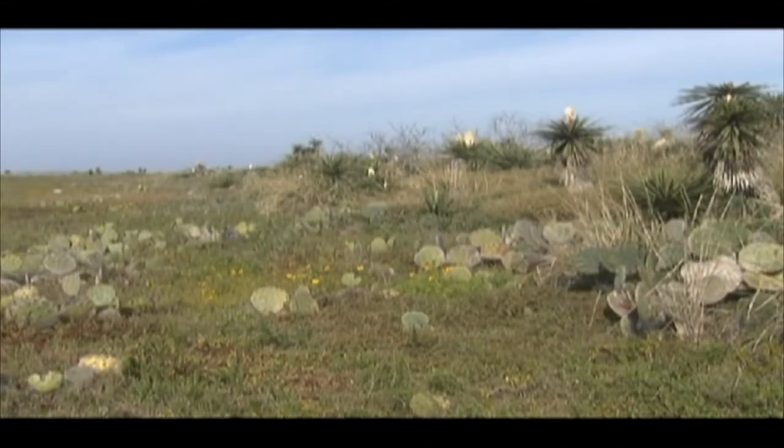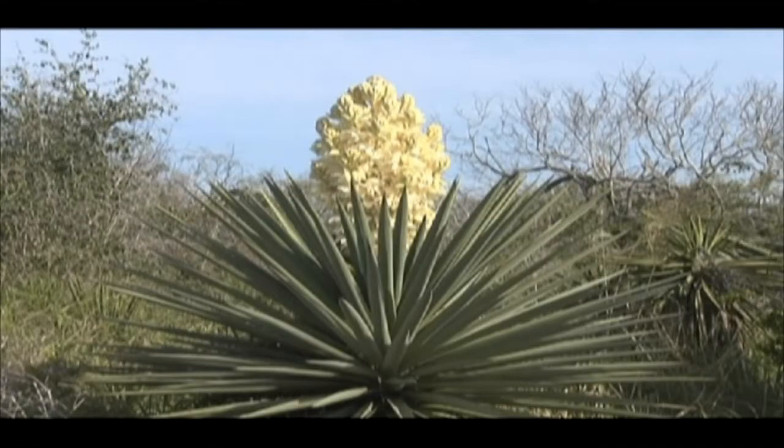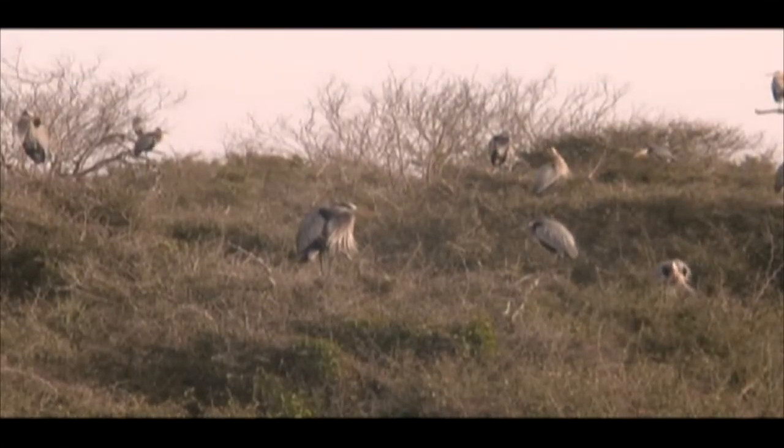The wildflowers and yuccas are blooming on Green Island, a 35-acre site just northeast of the Arroyo, Colorado. And these first signs of spring herald the arrival of scores of great blue herons.